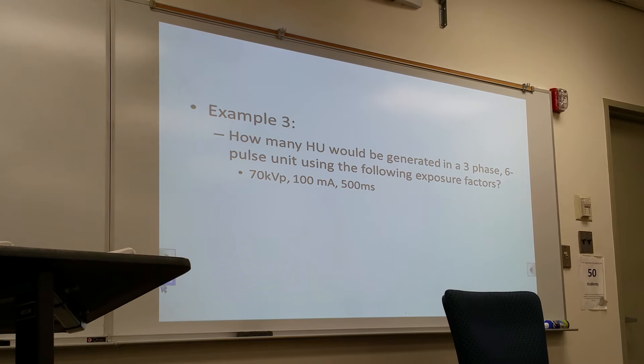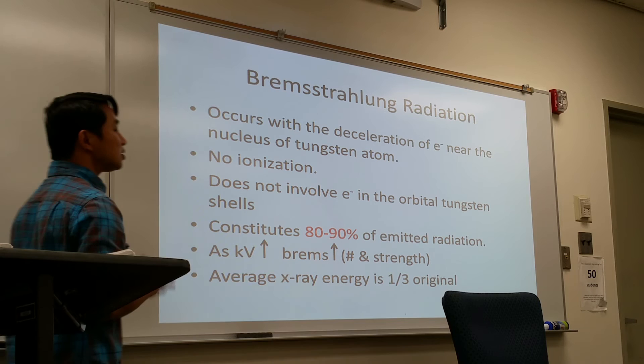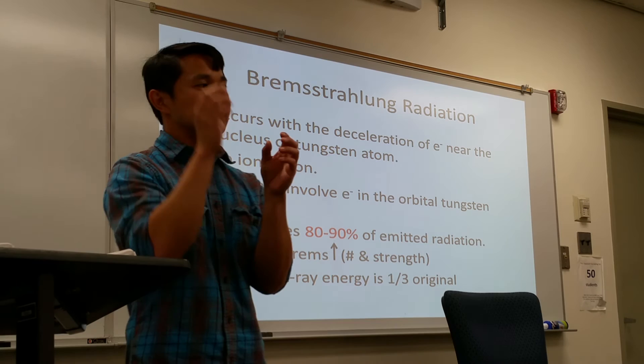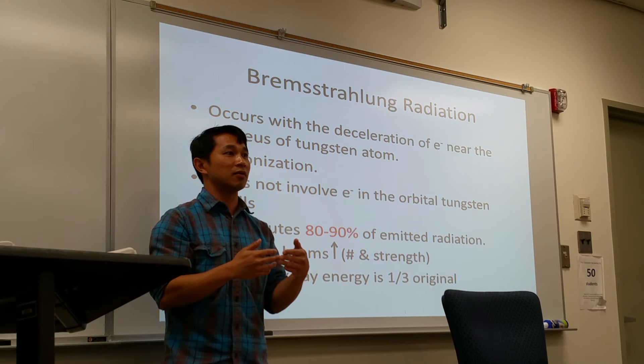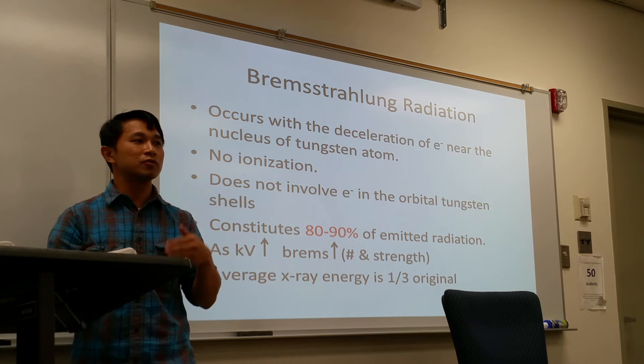So that's how we get the heat unit. Now, another part of the interaction is the production of Bremsstrahlung radiation, just known as Brems radiation — a German word meaning to break or slow down. The process of producing this type of radiation occurs when the projectile electrons come very close to the atom of the tungsten. As they get close to the nucleus of the tungsten atom, they slow down, and that slowing down process releases energy in the form of x-ray photons.